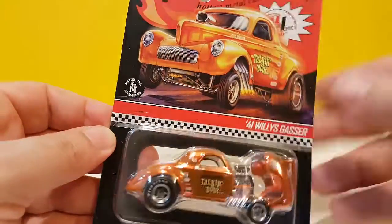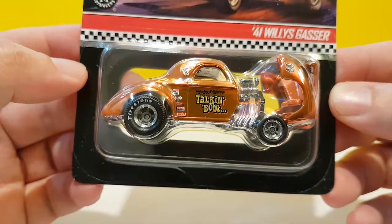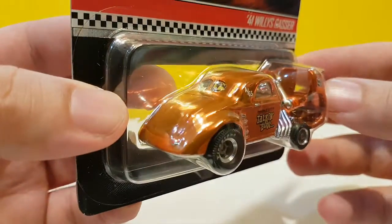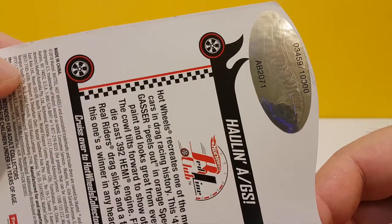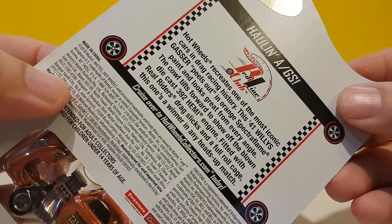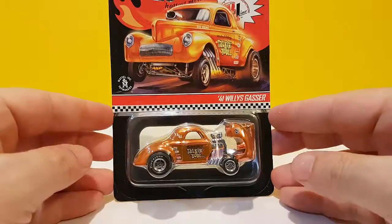So the '41 Willys Gasser - this is a new model. I don't know who at Hot Wheels designed it, probably Brandon Wieterski because he's in charge of RLC now, maybe somebody else. There were 10,000 of these made and this one is number 3459. You have a little explanation about the model here - you can pause if you want to read it. Very cool model with the Moon Eyes.